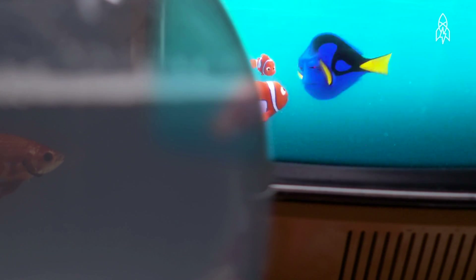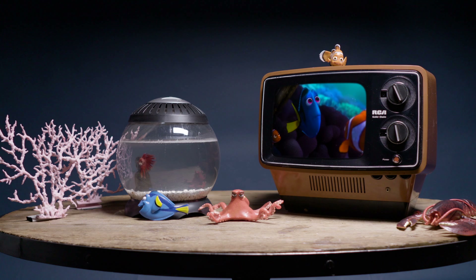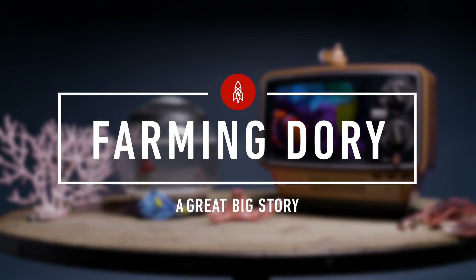Dory, the absent-minded sidekick, now has her own movie. But marine conservationists, they're not excited. They're actually kind of worried.